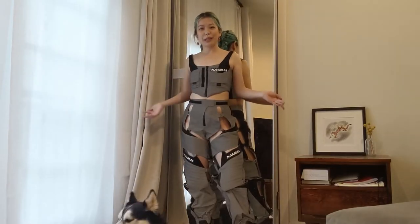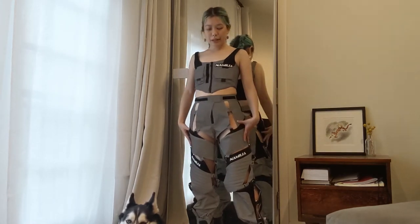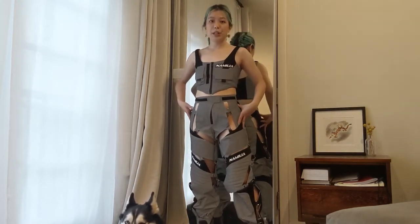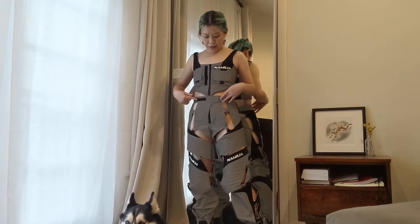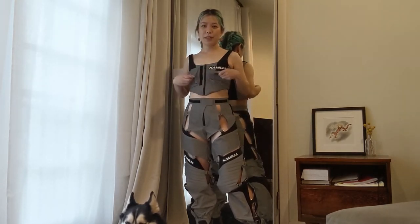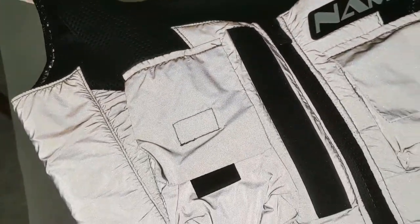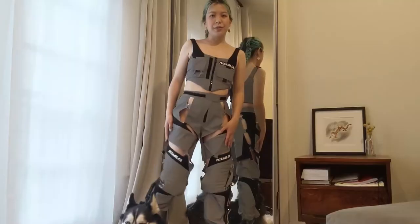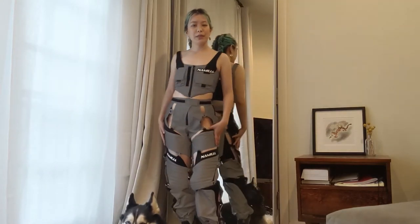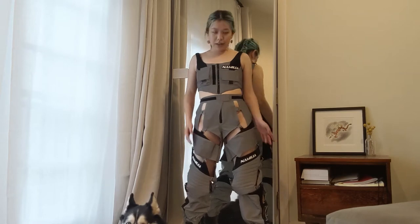The next piece is quite a statement — it's a two-piece set from Namilia. All reflective material with some black mesh details, velcro, little hardware, slack zippers, pockets, everything — all in reflective material, if you can't tell on camera. This would be amazing for nighttime photography. It's actually pretty breathable given all the slits and everything.